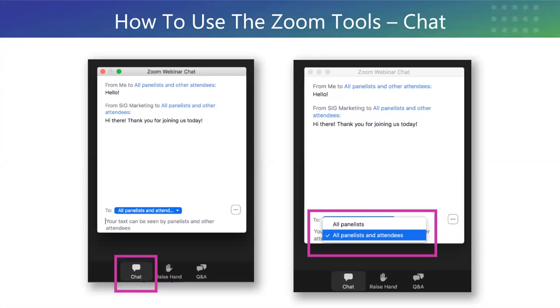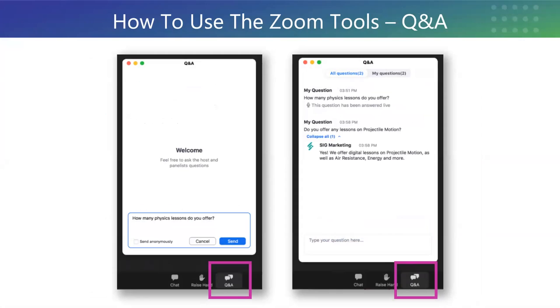We encourage our attendees to participate in the conversation by asking questions and sharing resources. Please use the chat function to join in the conversation. Be sure to toggle the window to all panelists and attendees if you'd like the entire group to see your comments. If you have any questions for Dr. Duane or any of our distance learning specialists on the panel today, please add those in the Q&A box. You can find this section in the toolbar and our dedicated representatives will answer them in real time.